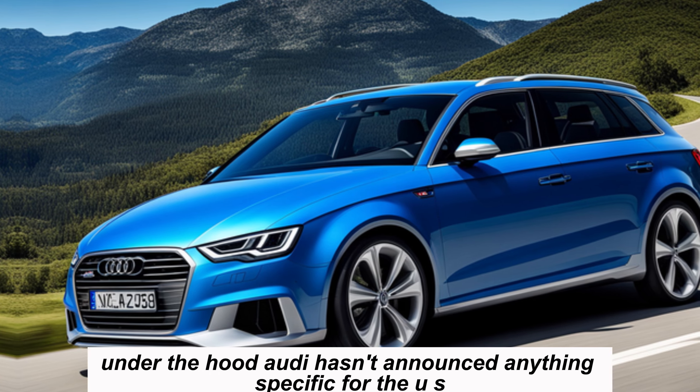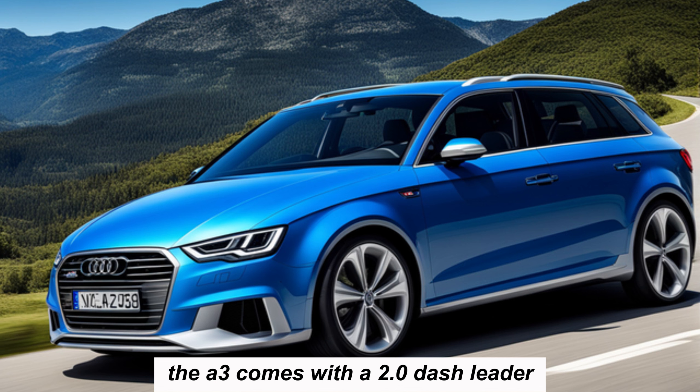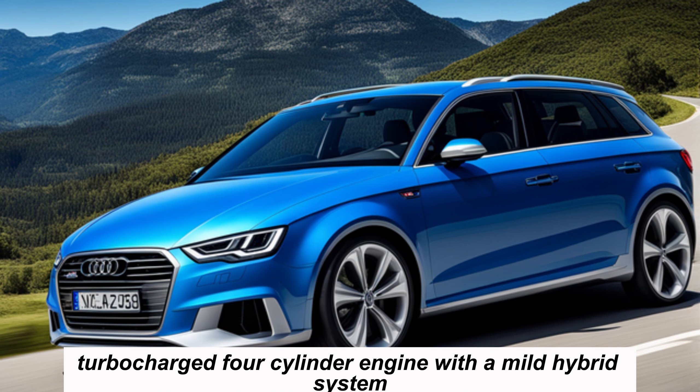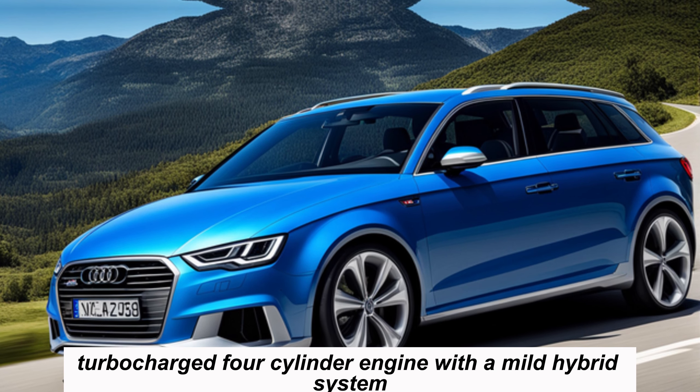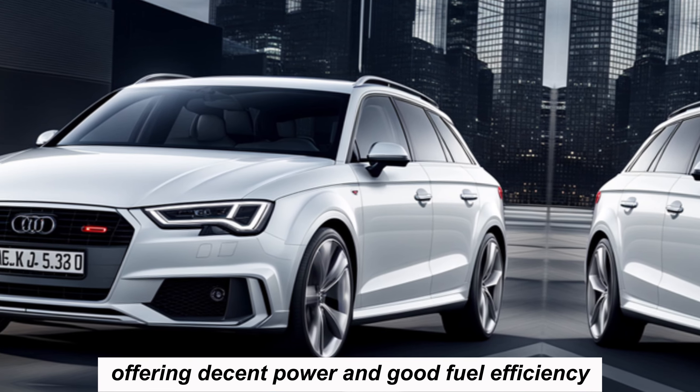Under the hood, Audi hasn't announced anything specific for the U.S. market yet, but in Europe the A3 comes with a 2.0-liter turbocharged four-cylinder engine with a mild hybrid system, offering decent power and good fuel efficiency.